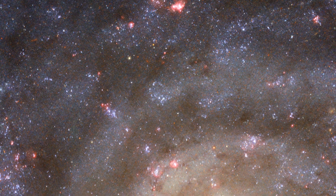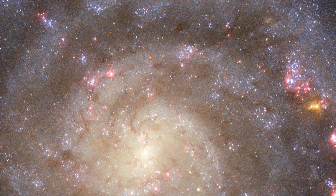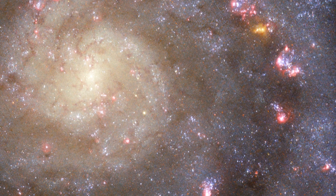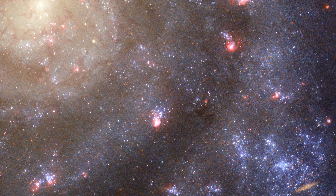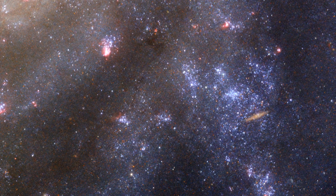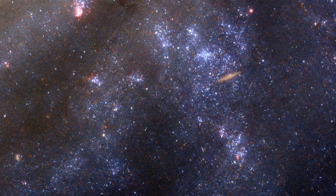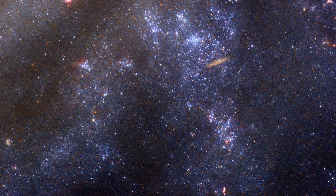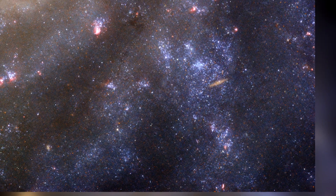The AB denotes the appearance of the galaxy's center — it lacks a clear bar shape at its core that is commonly observed in other galaxies. The lowercase c at the end indicates how tightly wound the arms of the galaxy are. While A suggests very tight winding, D denotes very loose winding. IC 5332, with its medium winding, showcases this particular image's structure.